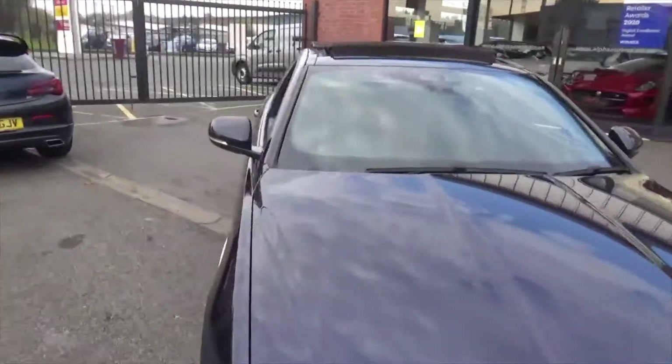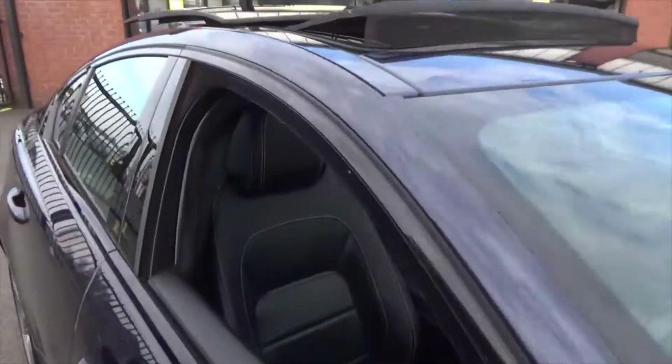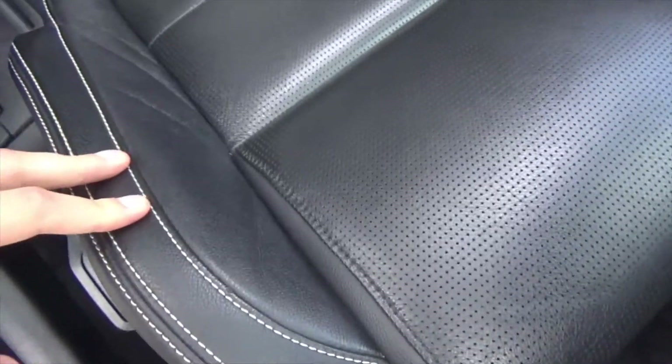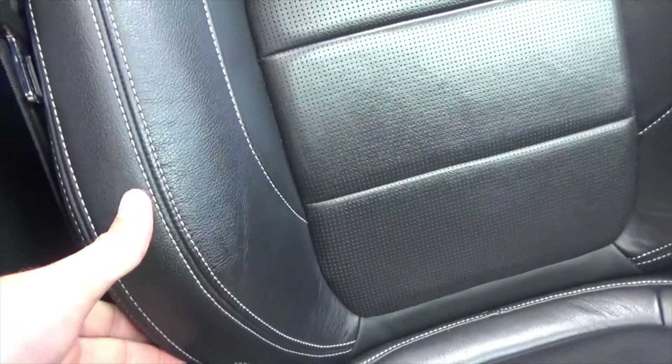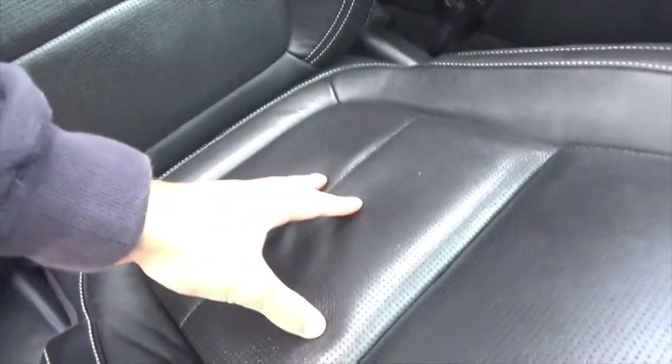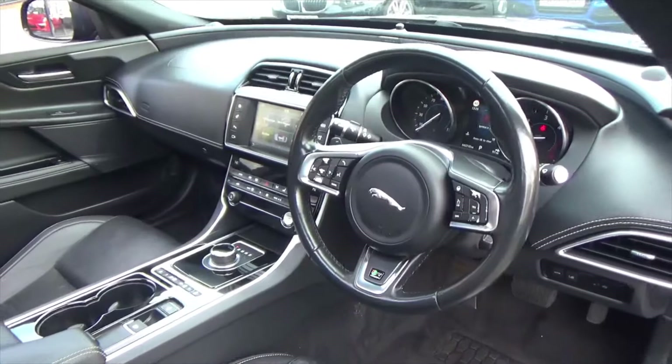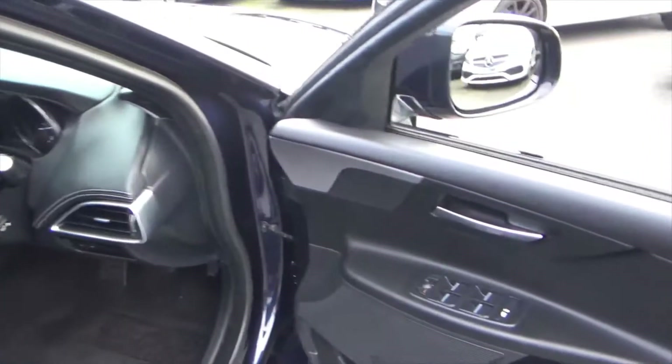Inside, you've got an ebony black part-perforated sports interior with a contrasting white stitch. That's in really nice order throughout. If you have a look at the bolsters, they're in super order — minimal to no wear, part-perforated in the centres. Lots of gloss black detailing and bright silver inserts.